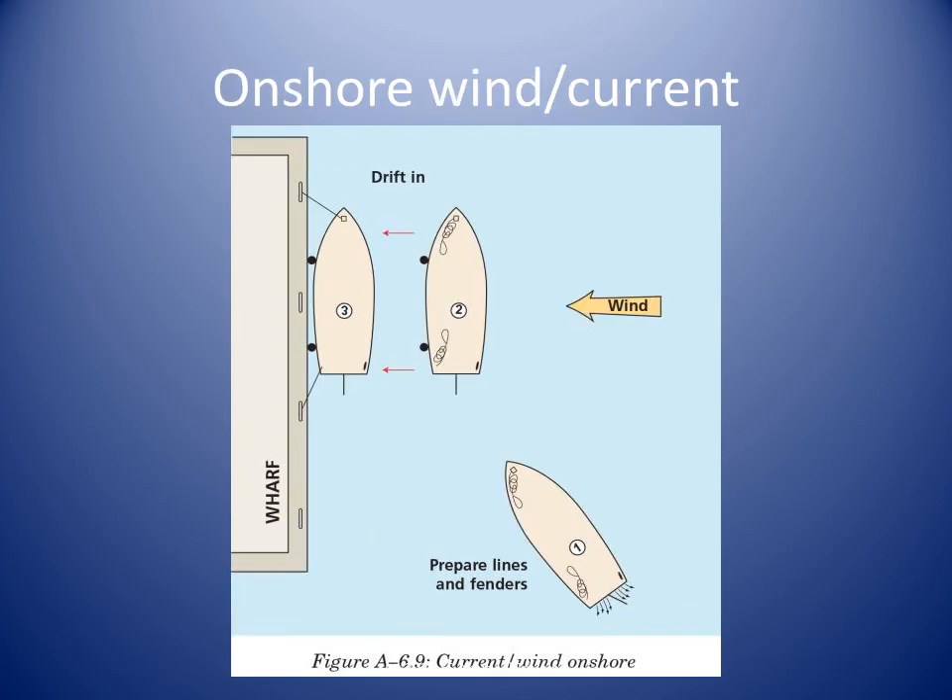If we have to berth with the wind blowing onshore, we make sure the fenders and mooring lines are prepared in advance. We get parallel to the berth and allow the wind to push the boat onto the berth.